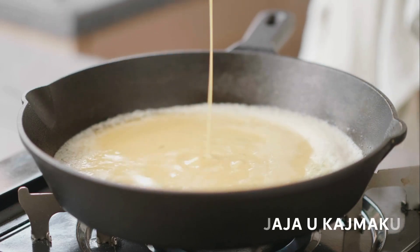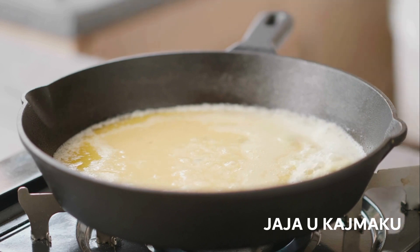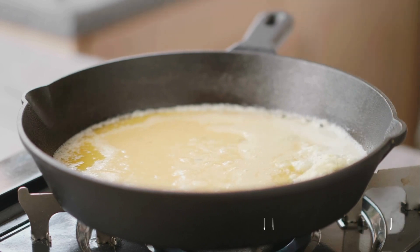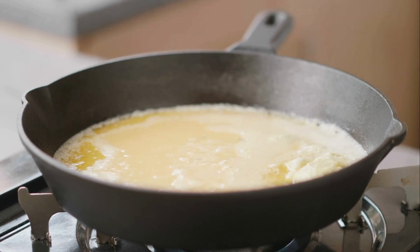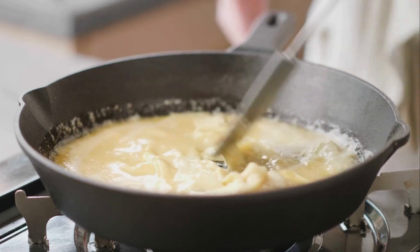Finally, we have jaja u kajmaku, or simply scrambled eggs in clotted cream. This dish is a traditional Bosnian breakfast that consists of eggs cooked in clotted cream.